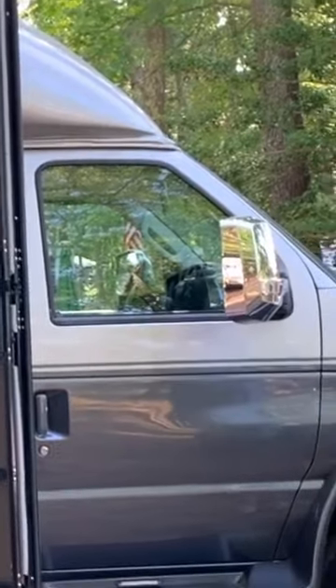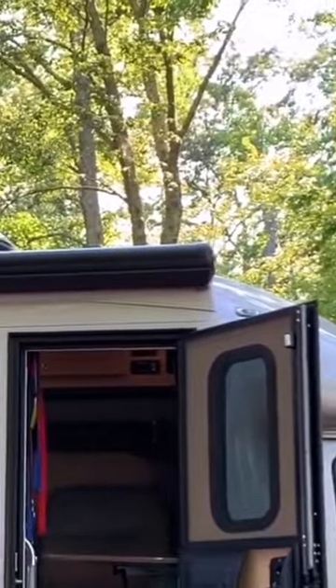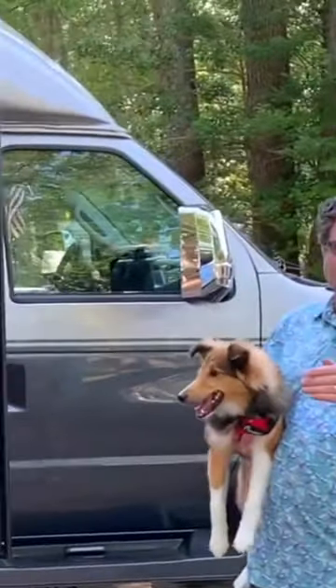This camper is 26 feet 10 inches — about 27 feet — so it's going to get into every national park. And this is a one-piece fiberglass shell, so it's like an upside-down boat. There are no seams, there's no road noise, and there are no leaks ever.